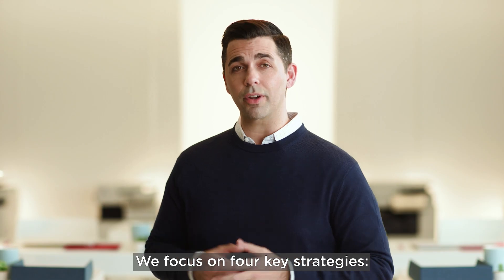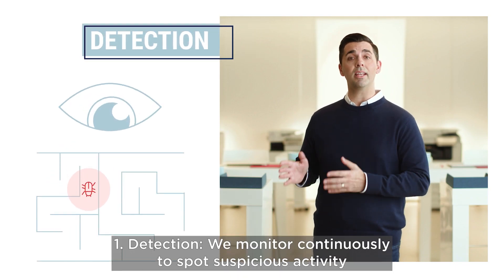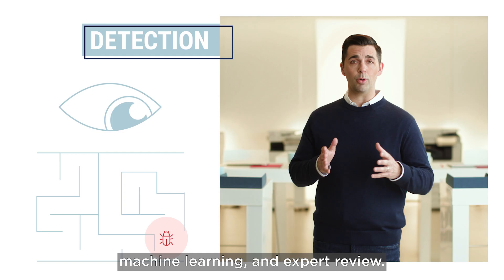We focus on four key strategies. Number one: detection. We monitor continuously to spot suspicious activity using behavioral analytics, machine learning and expert review.